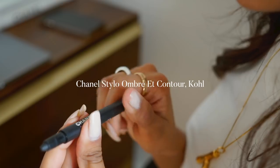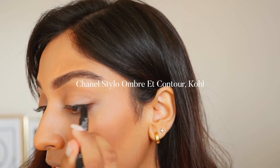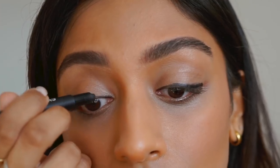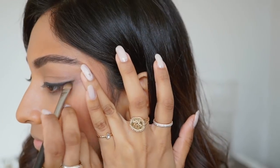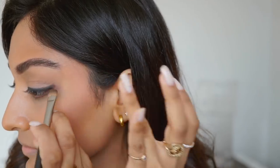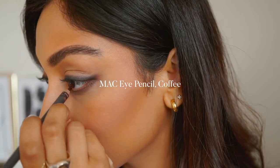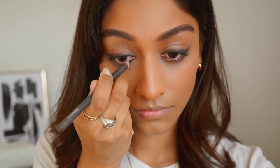To add a little definition to my eyes, I'm taking the Chanel Contour Stick in black and lining my entire lids, then smudging it all out with a flat brush to make sure it's nice and smoky and blended. I'm then taking an eye pencil in Coffee and popping it onto my inner corners, which makes my eyes look a lot more feline and adds a little bit of definition.